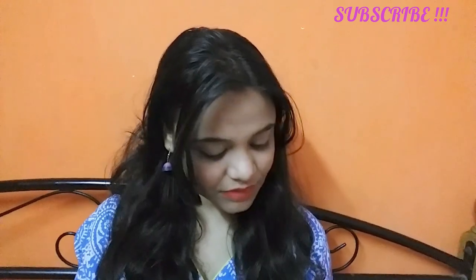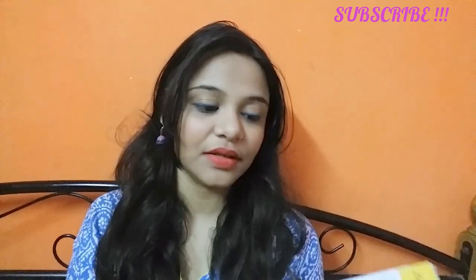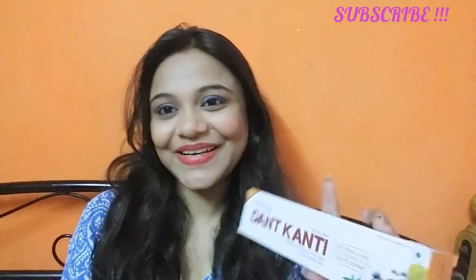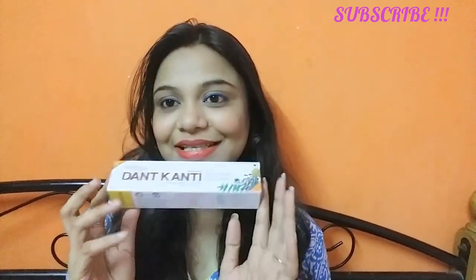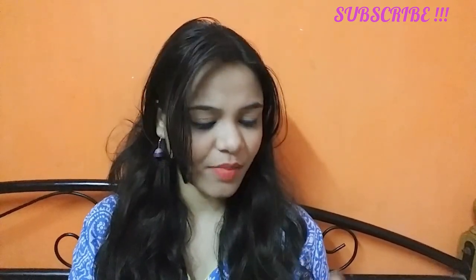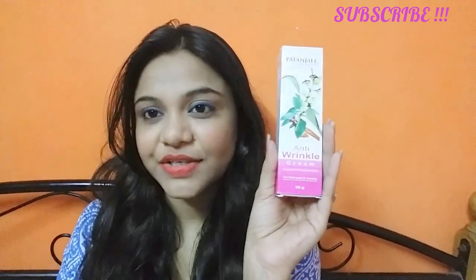The third product is Dant Kanti toothpaste. It's an additional product we're trying at home — we also use Close-Up, but I wanted to try Dant Kanti and see how it is. Its price is 40 rupees.